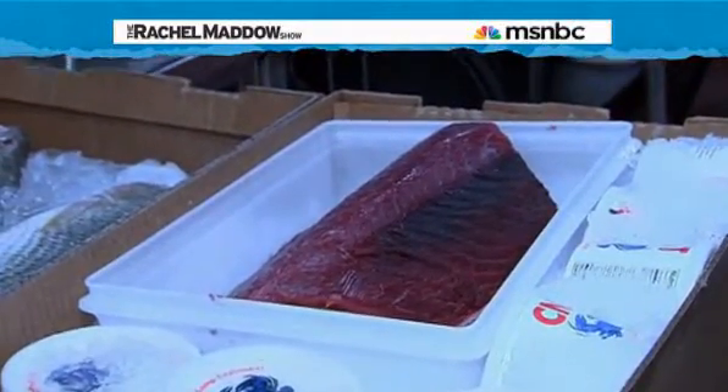If you come to Commander's Palace, you're going to get the absolute best Gulf of Mexico seafood. I want you to come, try it out — you're going to love it, I promise you.